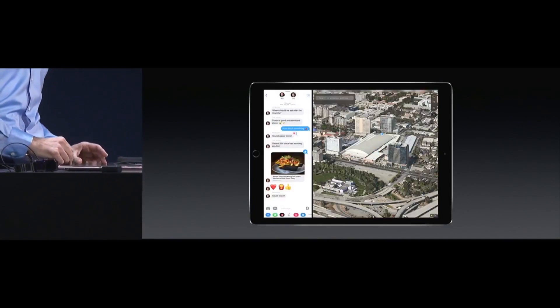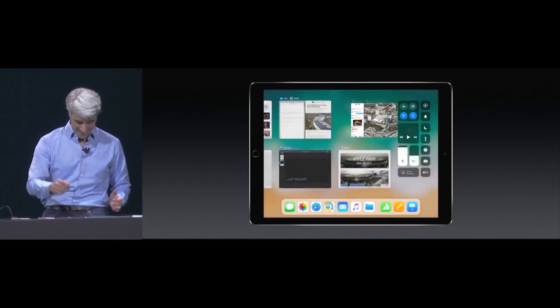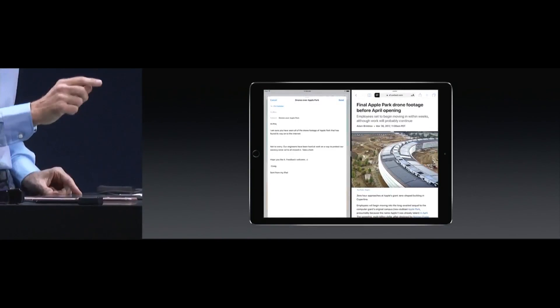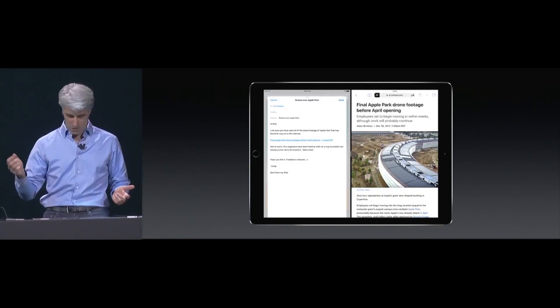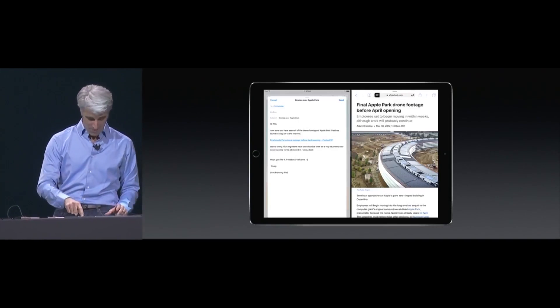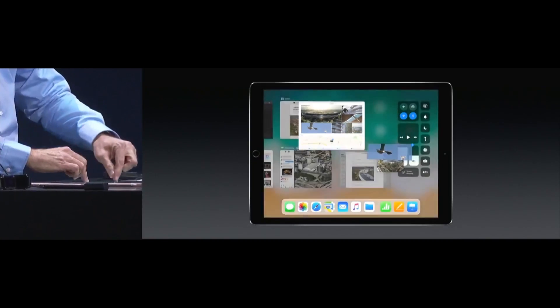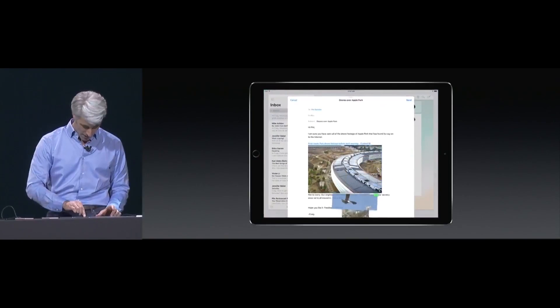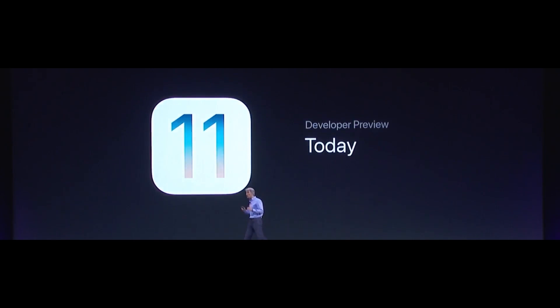I'm going to swipe up from the bottom — it goes back just like that. For drag and drop, I'm dragging a URL from the top of Safari right into a mail message — drag it and drop it. Then I can drag an image and even swipe up with my other hand into multitasking, move over to mail, and drop. iOS 11 is available to all developers today, and if you sign up at beta.apple.com you can get a beta at the end of the month. It's a free upgrade for everyone in the fall.